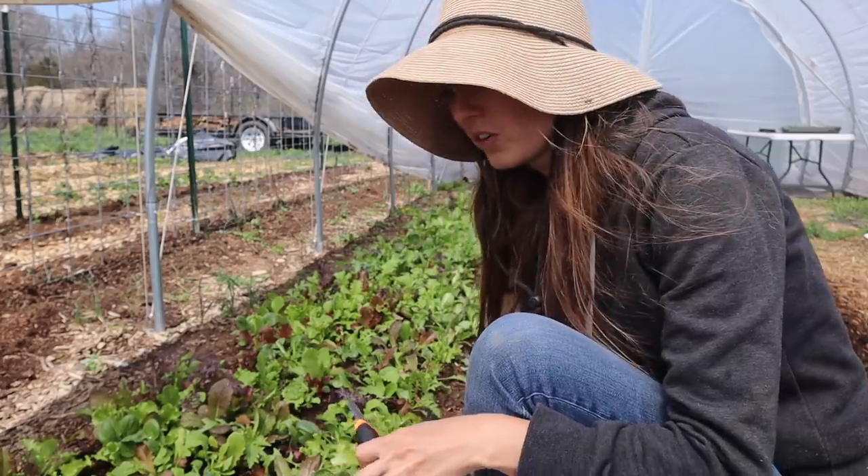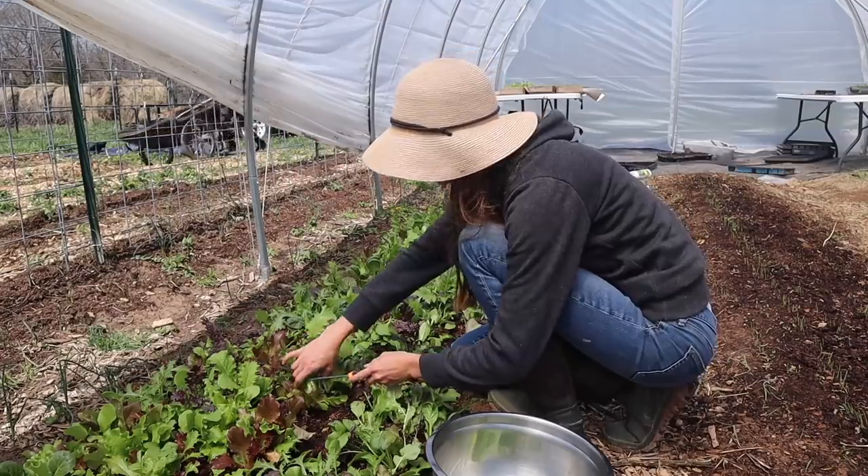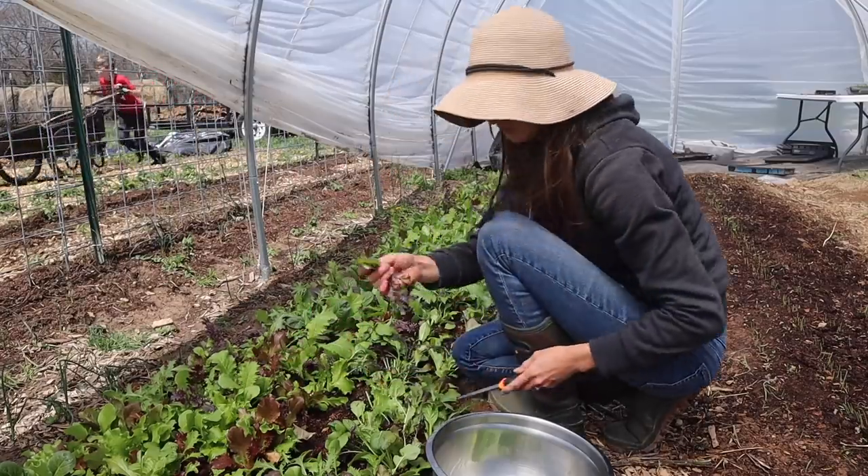Over the past couple of days we've been harvesting greens, and I'm going to harvest some more. We have lots, so we're just having great big bowls of salad for dinner almost every day.